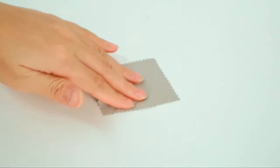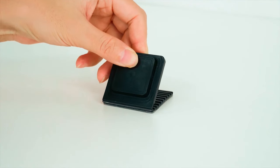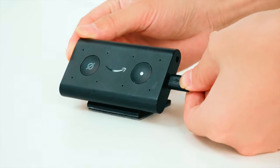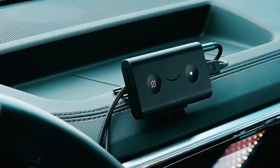Benefit from strong magnetic force, integrated cable slots, and adjustable angles with this mount. Enjoy a tidy and convenient driving experience while keeping your device easily accessible and visible.